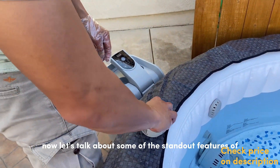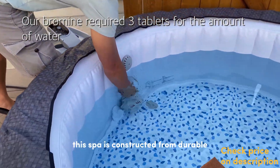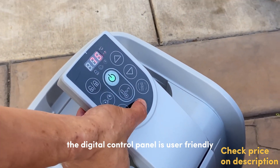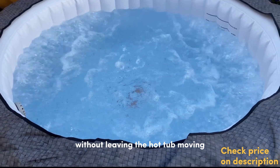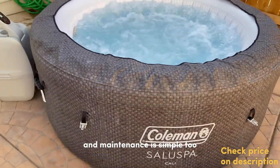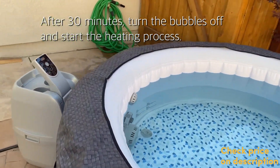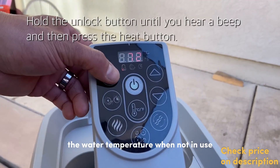Now, let's talk about some of the standout features of the Coleman Salus Spa. This spa is constructed from durable Tritec materials that can withstand outdoor elements, promising you year-round enjoyment. The digital control panel is user-friendly, allowing you to adjust the temperature and jets without leaving the hot tub. Moving the spa is a breeze, thanks to the two easy lift handles. And maintenance is simple too — the spa comes with a chemical floater and two filter cartridges to keep the water clean. Plus, the insulated cover and safety locks help maintain the water temperature when not in use.